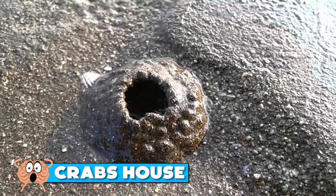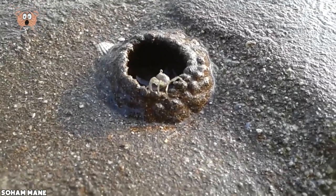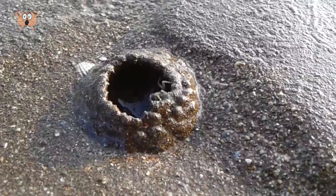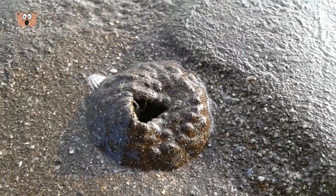Number 6: Crab House. This one was captured on a beach in Ratnagiri, Maharashtra, India, and it's absolutely mesmerizing. It shows a crab building a house from sand and water as protection from predators. Who would've thought that crabs can also build houses? Now that is one heck of a hiding place, don't you think?